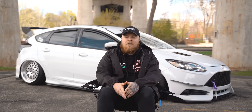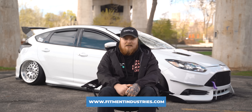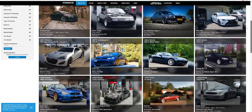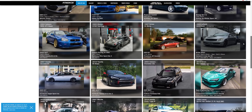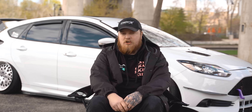Before we hop into that, make sure to head on over to fitmentindustries.com and check out our huge online gallery. Everything from helping with fitment sizes to checking out those wheels you've been eyeballing and seeing how they look on your car. There's even a good plenty of hot hatches in there, so make sure you go check it out.